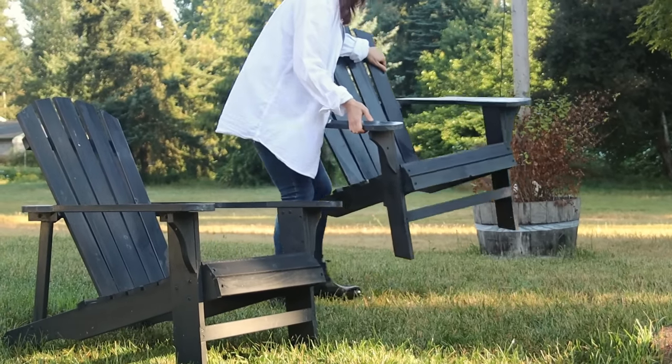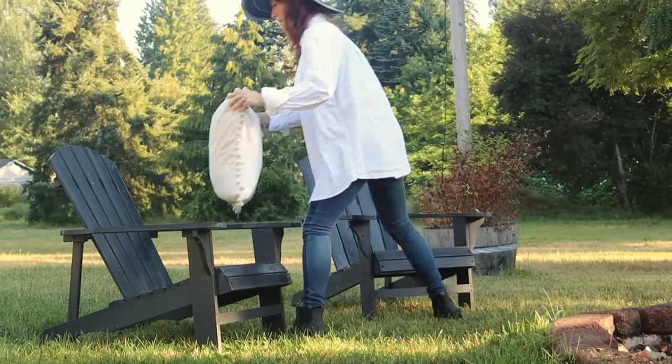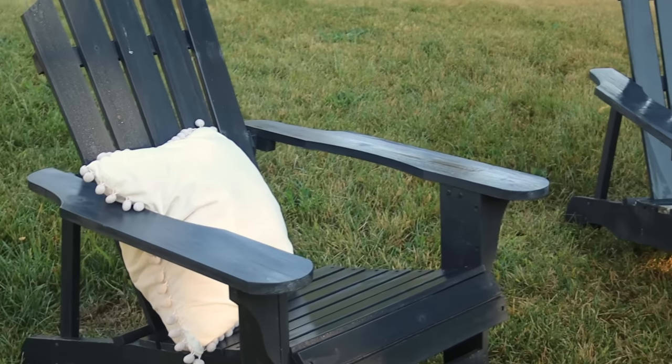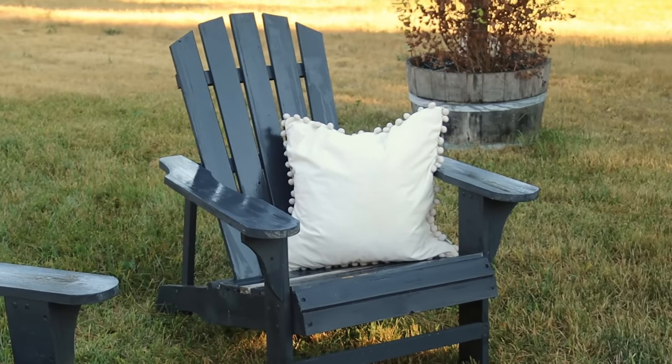Let me show you around my fire pit for a moment. I think this is a really good space to go over some interior design principles that apply outside. One of the things you need to do is think about seating and how people interact. I like to group chairs together in twos or threes to encourage conversation and make it easy for people to sit down and feel like they have a friend.